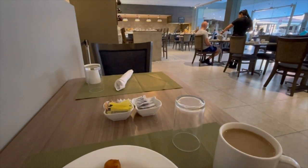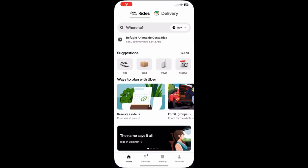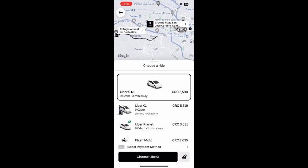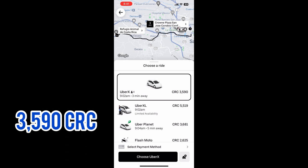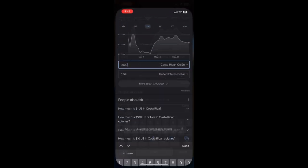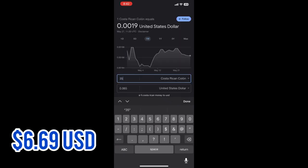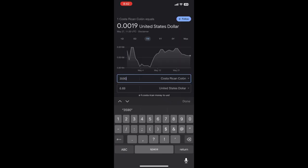After breakfast I went ahead and booked my Uber to take me to the Refugio Animal de Costa Rica. The cost was 3,590 Costa Rican colón, which equates to about six dollars and sixty-nine cents in American dollars.